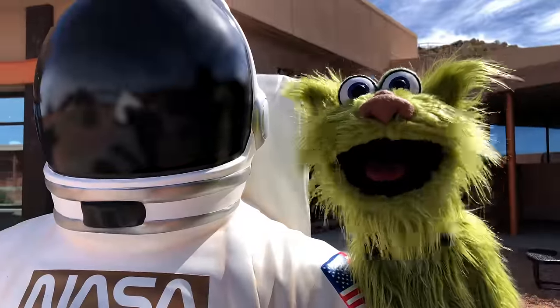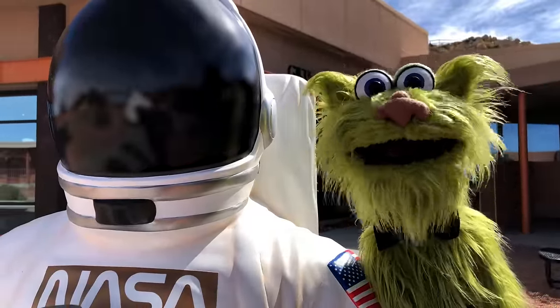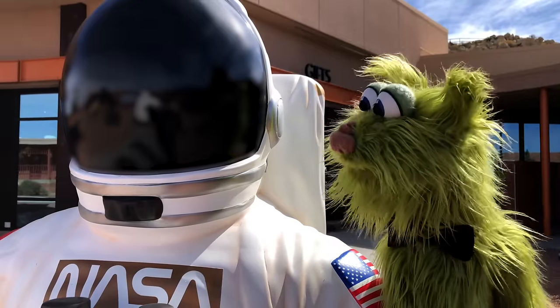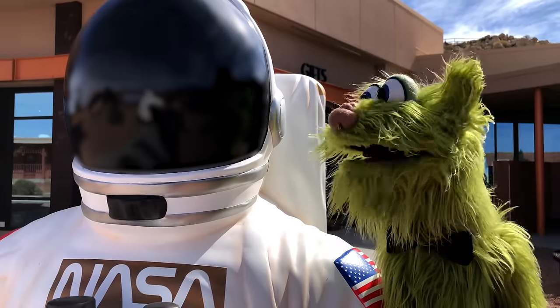Here I am with a NASA spaceman. We're going to go on a tour of the Meteor Crater here in Arizona. Let's go. We're gonna check this out. This is gonna be so cool.